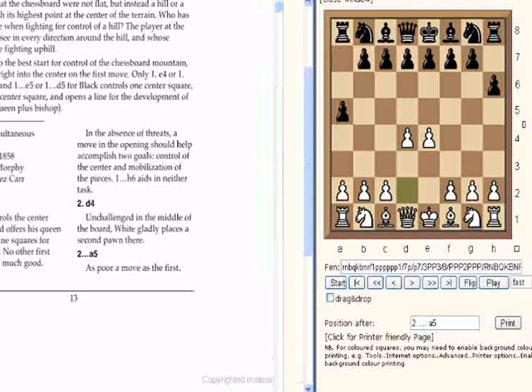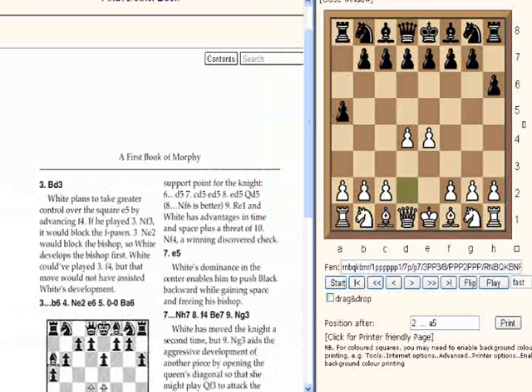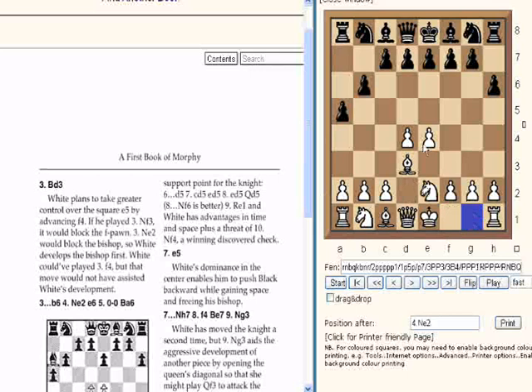Going to the next page. We can use the JavaScript links on the right or the navigation links to go to the next page. We see Bishop D3 — white plans to take great control of E5 by advancing F4. If he played Nf3 he would block the F pawn, and Ne2 would block the Bishop. So white develops his Bishop first. White could have played C4, but that move would not have assisted white's development. Then we see B6, Ne2, E6.